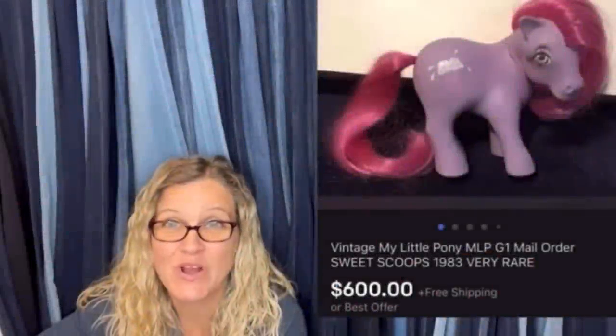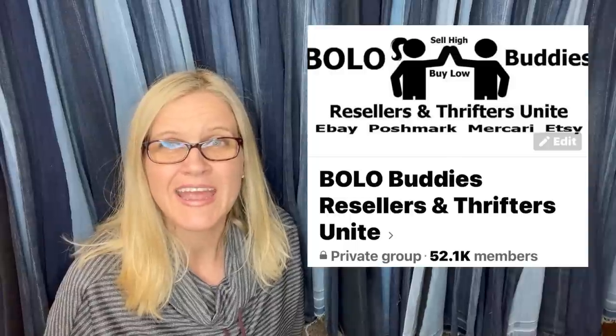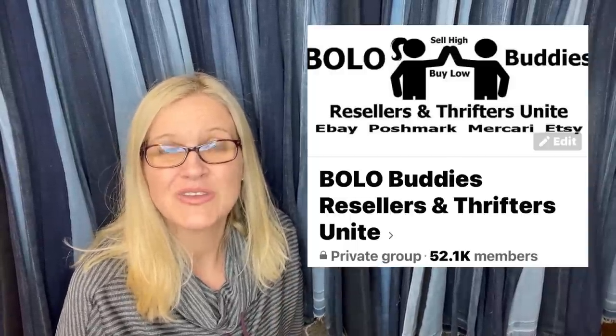Pony time retailer: $600 for a My Little Pony — amazing, right? I'm going to tell you where they got it, what they paid for it, and what it sold for. If you'd like to be included in a video like this, go over to my Bolo Buddies group and join. Posts are under the featured and announcements section, pinned to the top. It's completely private unless you are a Bolo Buddies member — members get perks and a shout-out in this video. This channel is completely free, but you're welcome to join the memberships for perks — there's a link in the description. A Bolo is an item to be on the lookout for: items you can hopefully buy low and sell high.